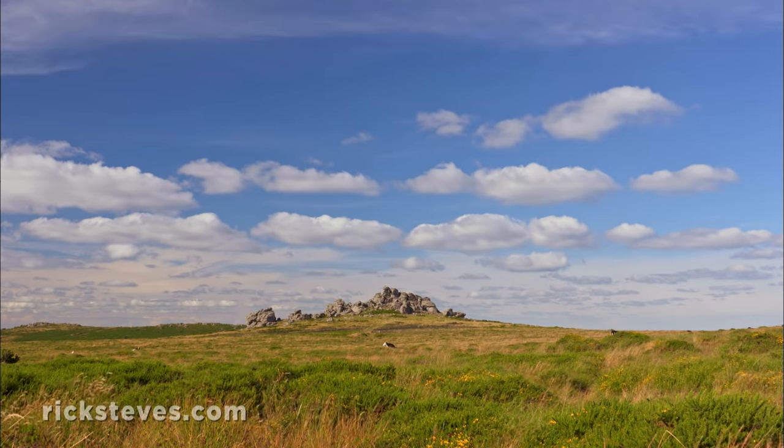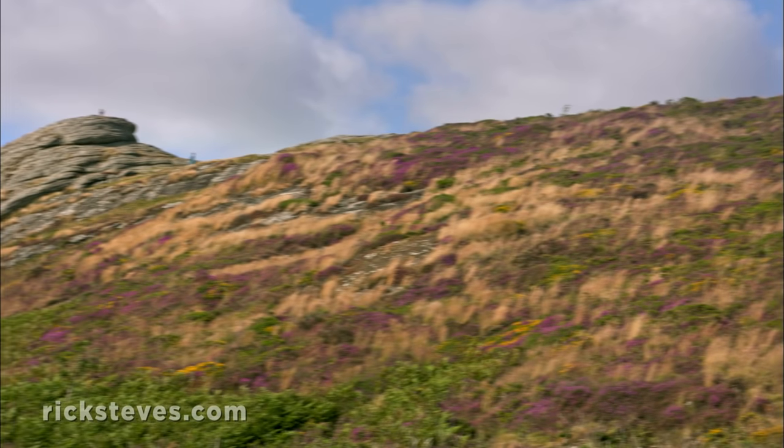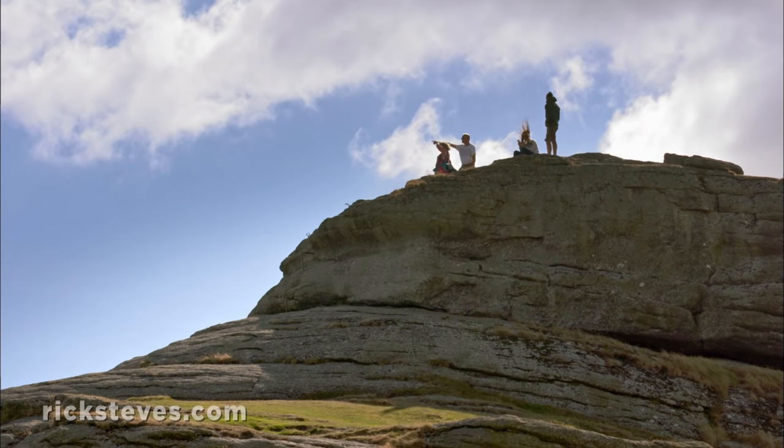Dartmoor sits on a granite plateau, and occasionally bare granite peaks, called Tors, break through the heather. Rising like lonesome watchtowers, these distinctive landmarks are the goal of popular hikes.